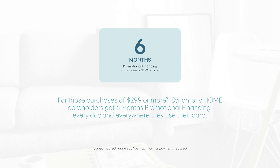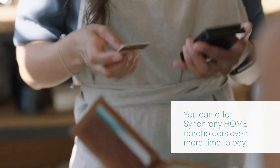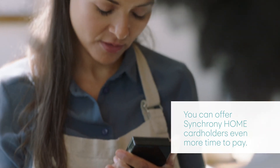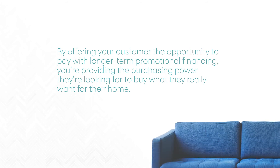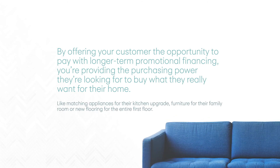As a retailer in the Synchrony Home program, you can offer Synchrony Home cardholders even more time to pay with your longer-term financing promotions. By offering your customer the opportunity to pay with longer-term promotional financing, you're providing the purchasing power they're looking for to buy what they really want for their home, like matching appliances for their kitchen upgrade, furniture for their family room, or new flooring for the entire first floor.